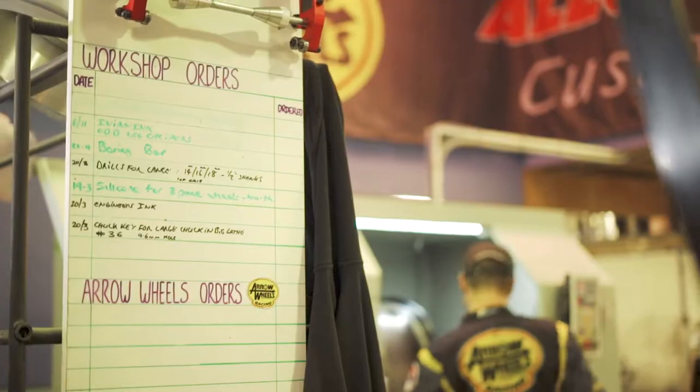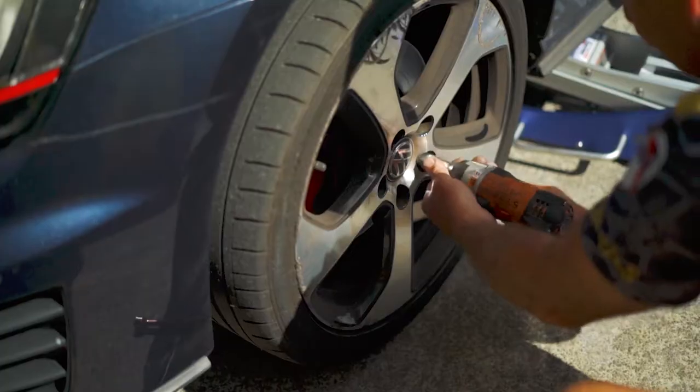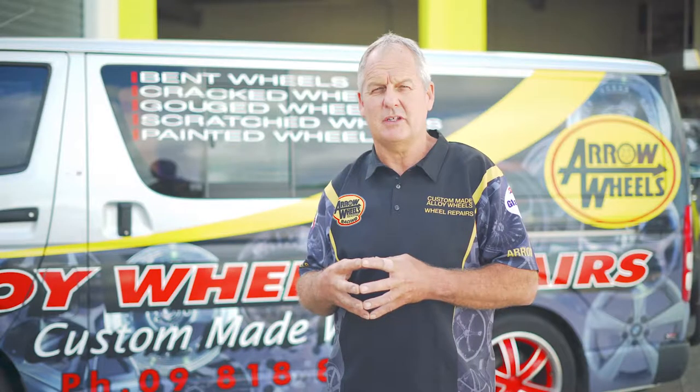When the customers arrive here, we have a really good system inside after doing the repairs for so long. We have a loaner wheel system where we know the type of car — for example, if it's a Toyota, we can jack the car up and replace it with one of our loaner wheels. As we know, the customer's cars are like their office; they need their vehicles.